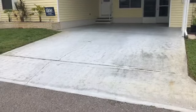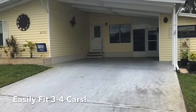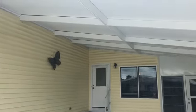First up, we look at the huge carport — big enough to fit three, if not four vehicles. Not a leak in it.